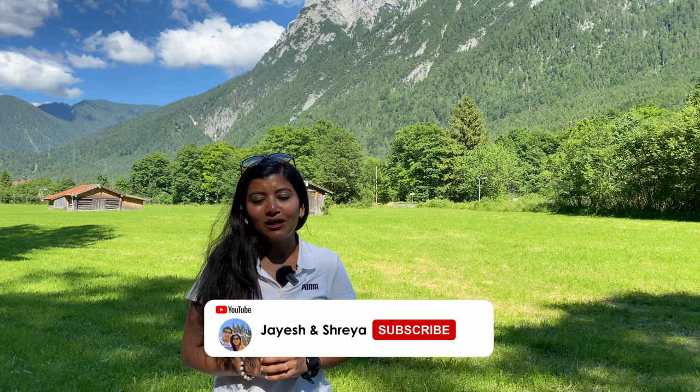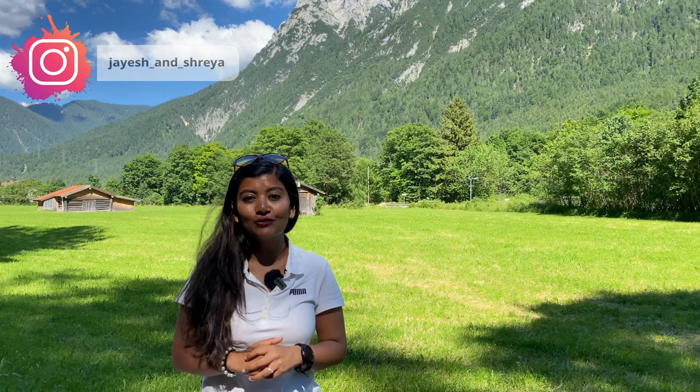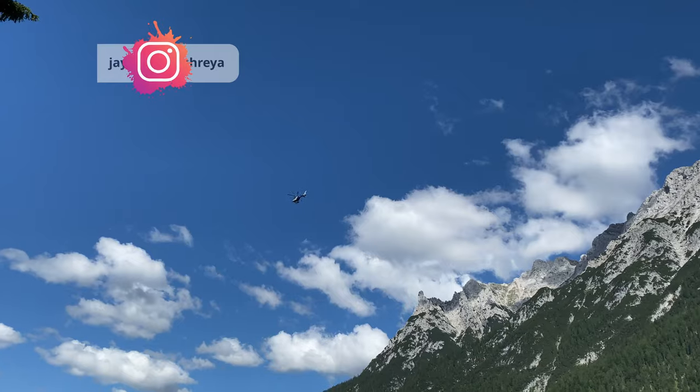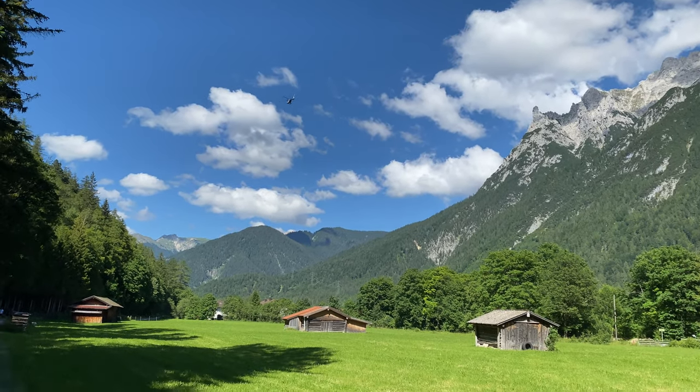Thank you so much for watching this video. We really hope you enjoyed seeing Mittenwald and the gorge. If you did, please consider subscribing to our YouTube channel, hit the notification bell icon, and follow us on Instagram. We really appreciate all the support you have given us so far. We'll see you in the next video — until then, take care, travel safe, and bye-bye! Please let us know in the comments which place you want us to visit next and we will try our best to go there and make a video.